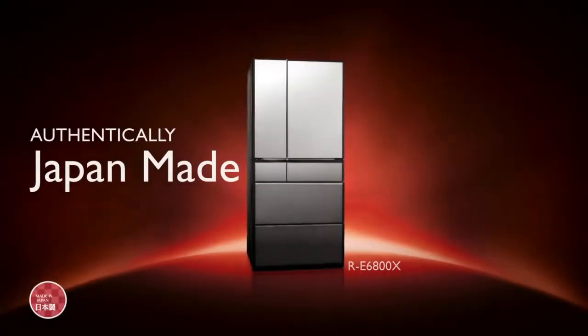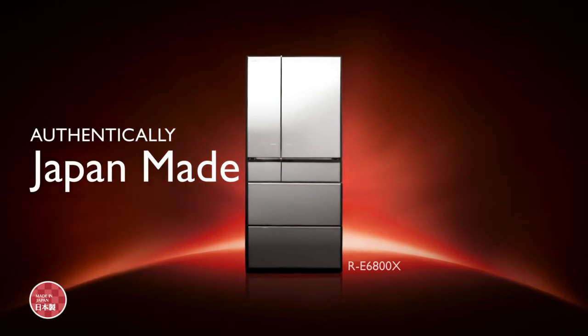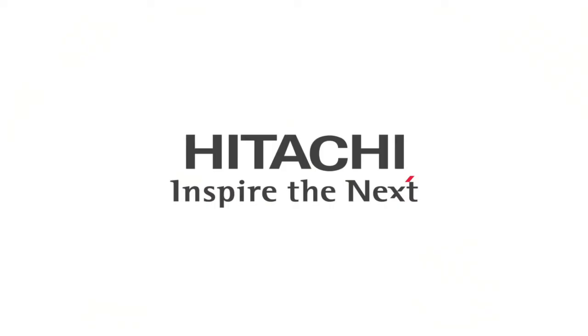An intelligent work of art, authentically Japan made. Hitachi refrigerators. Hitachi — inspire the next.